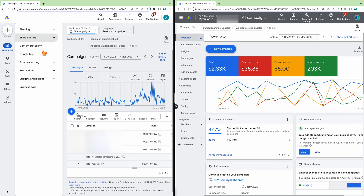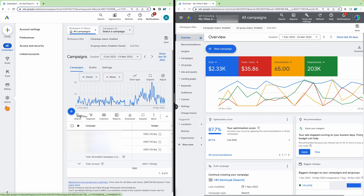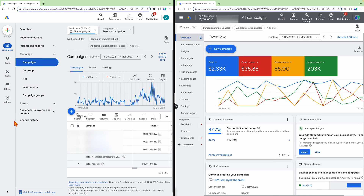The tools section shows everything from your keyword planner to audience manager and shared library, plus your Google Tag, troubleshooting, and some other menus. There are actually some different menus in there that I haven't gone through all of yet — I'll probably release another video on those later because there is some great new data in there. But what won't change is this new layout where you've got campaigns, goals, tools, billing, and admin all on the left.